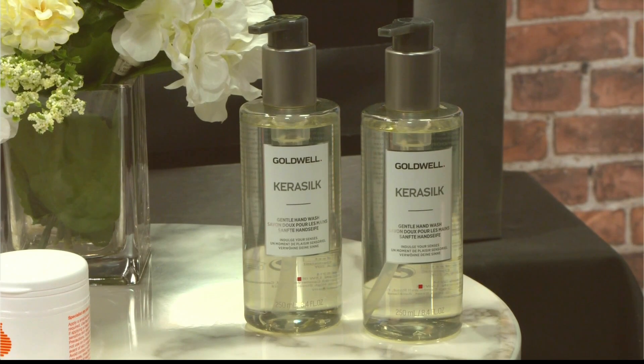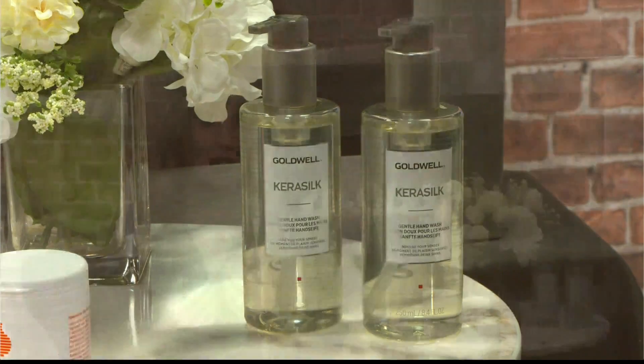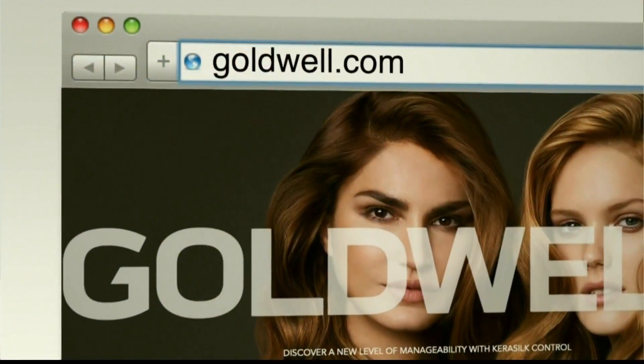It's packaged in a 50% recycled PET bottle. When Goldwell designed this product, they really wanted to bring just a little bit of luxury back into that everyday coveted ritual of washing our hands, which we're all doing now a million times a day. You can find this hand wash in the Carousel Gift Set at partnering salons. To find the salons, you can go to goldwell.com.